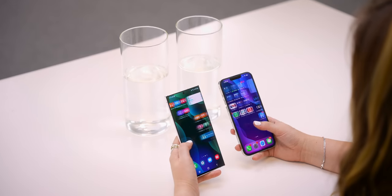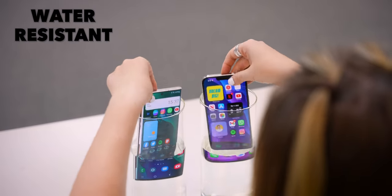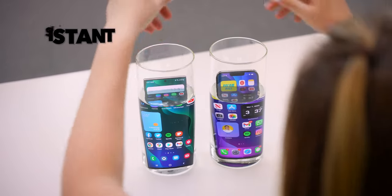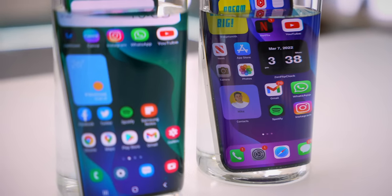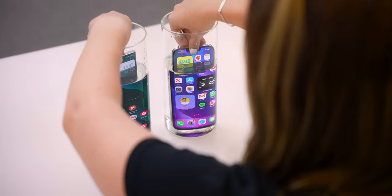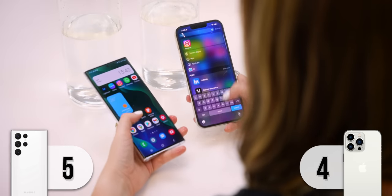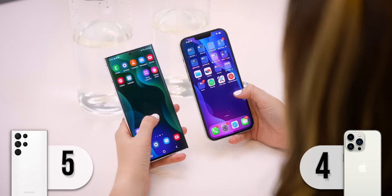Both these phones are water-resistant. So whether you drop your phone in the bath or purposefully shower with it, you should be perfectly fine. The S22 Ultra is water-resistant up to 1.5 meters, whereas iPhone goes up to 6 meters. So I think it's safe to say the iPhone 13 Pro Max definitely takes this one, but I'm glad they are both water-resistant.